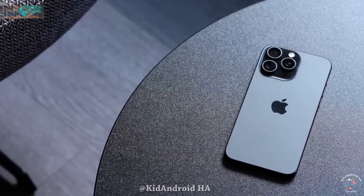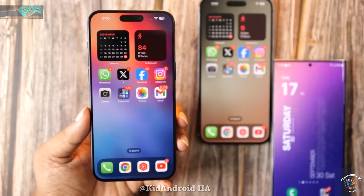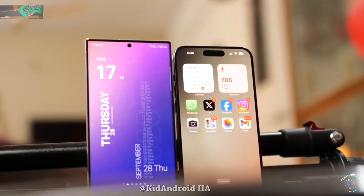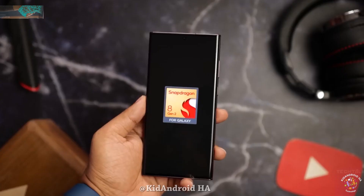In summary, the S24 lineup's diverse color choices and the significant performance boost from the Snapdragon HN3 chip indicate an exciting direction for Samsung's upcoming smartphones. Meanwhile, Apple faces challenges in the Chinese market due to increased competition.